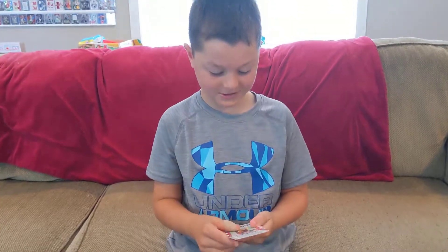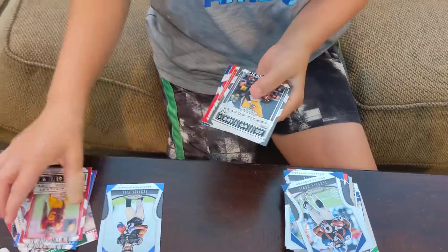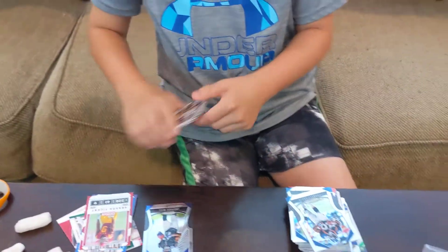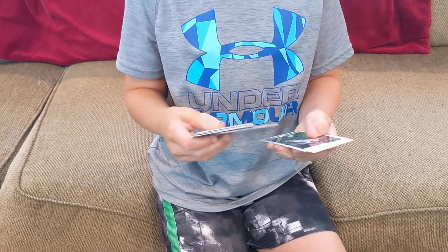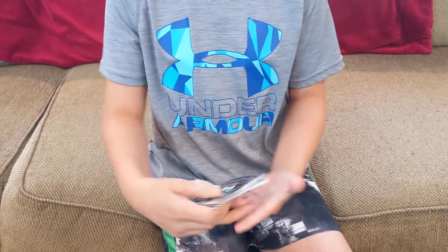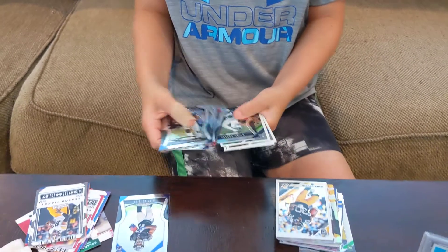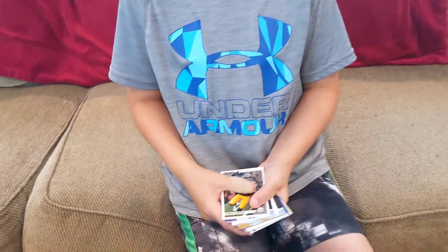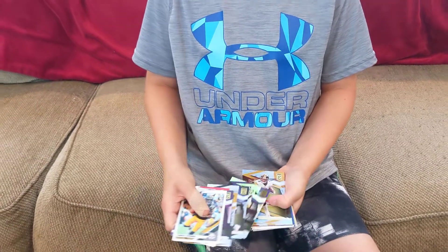Rookie ticket auto — Juju Smith, Alexander Madison, Leonard Fournette, Noah Phan — just all base. I like those tickets though, those are still pretty cool. More base, all base. Why don't you flip around so we can see the cards — sort through them that way. Base, base, base, base, base — more for the donation pile. They must have just split up all the base evenly for this break.